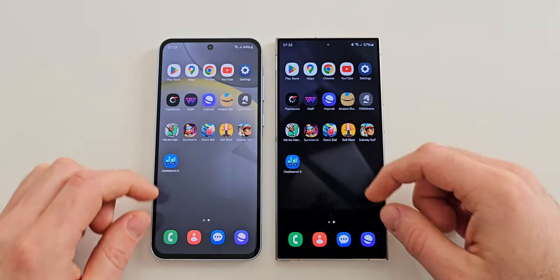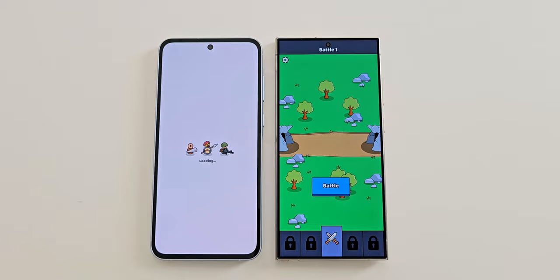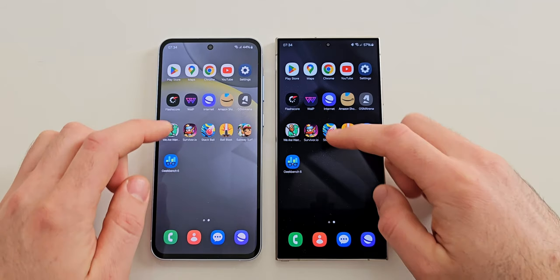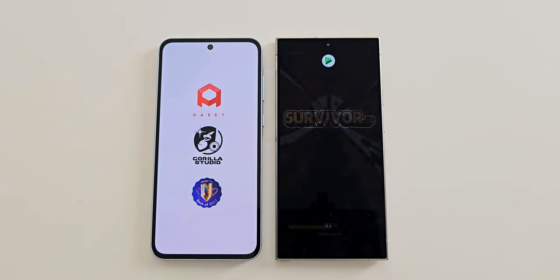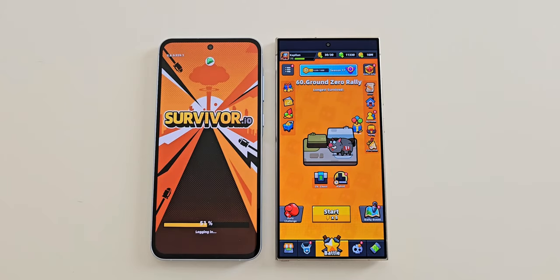Now let's move on with games, with the first one being We Are Warriors. Here the S24 Ultra is faster but not by much. The next game is Survivor, and with this game we can finally see the difference between a flagship and a mid-range - the Ultra here is a lot faster.